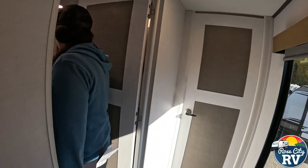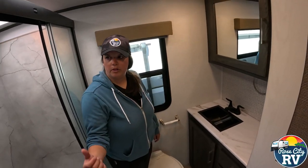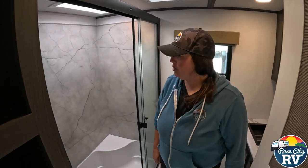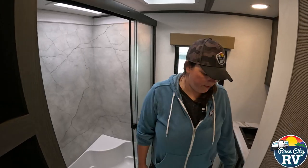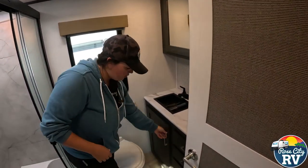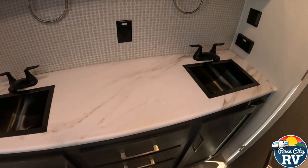Moving into the bathroom — this is a pretty large bathroom for the coach. It's going to have dual sinks and a tri-slide shower here with a marble face. It's obviously not real marble but it looks rich, which we like. Always make sure the tri-slide is latched when you're driving. Then dual mirrors with storage behind, storage here, and three drawers as well. And then behind here we have our additional sink.